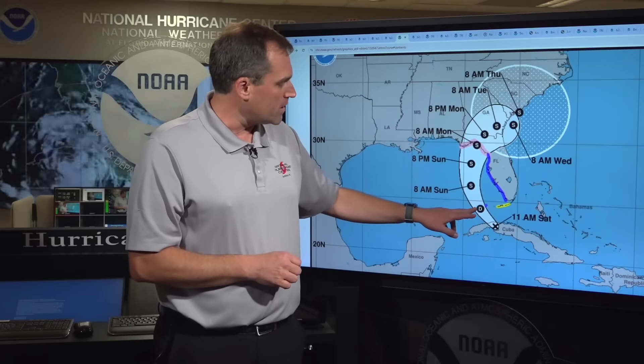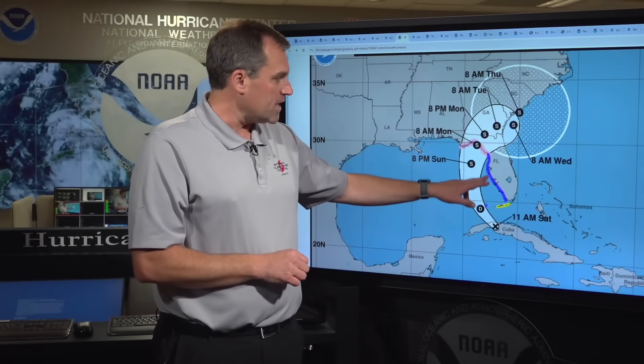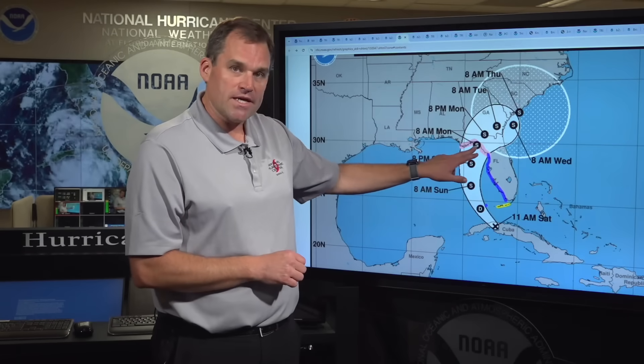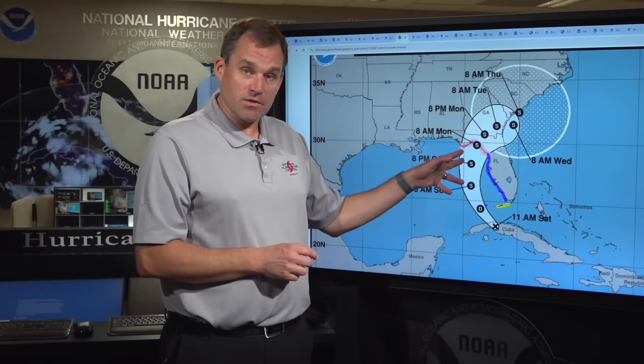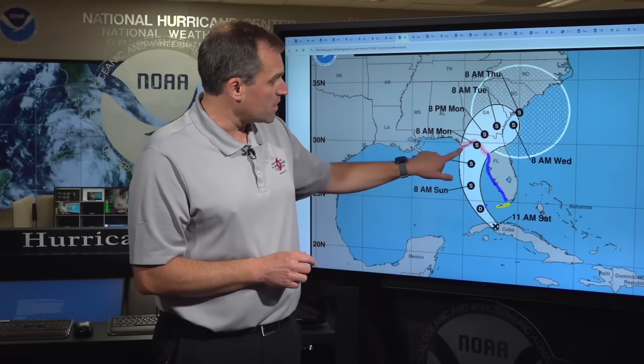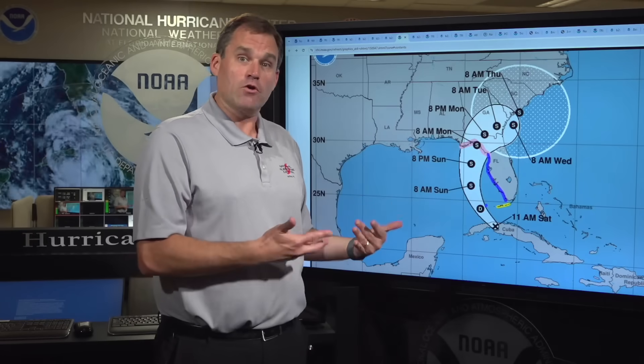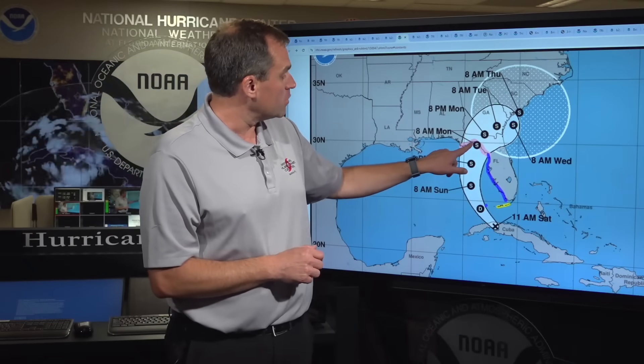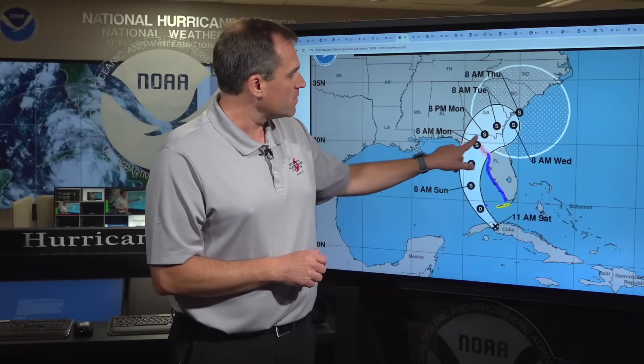In terms of wind watches and warnings, we have a tropical storm watch in effect for much of the Florida Keys and a tropical storm warning in effect for pretty much the entire west coast of Florida, all the way up to Yankee Town and for the Dry Tortugas, where we expect tropical storm conditions in the next 36 hours. We also have a hurricane watch now from Yankee Town to Indian Pass — anyone in those areas needs to be prepared for the possibility of hurricane conditions late Sunday night into Monday morning.